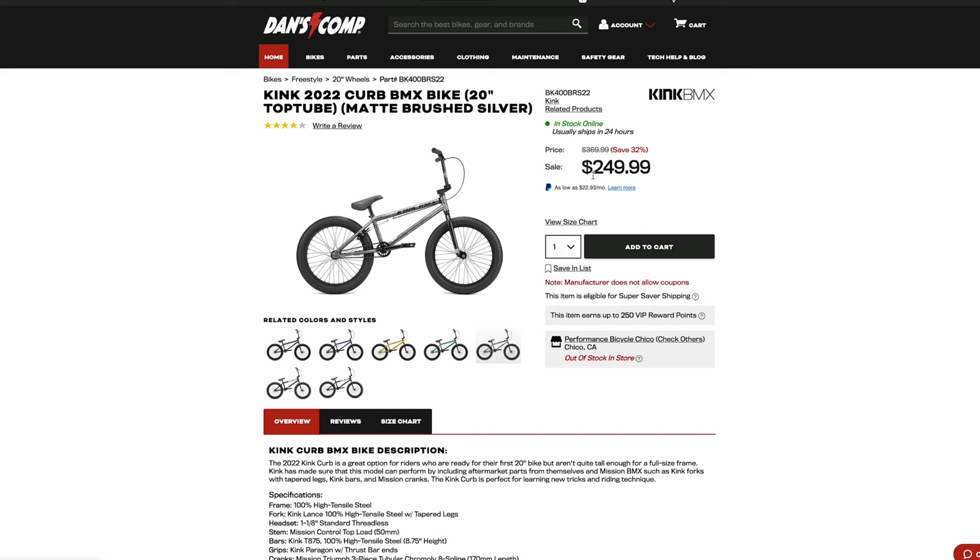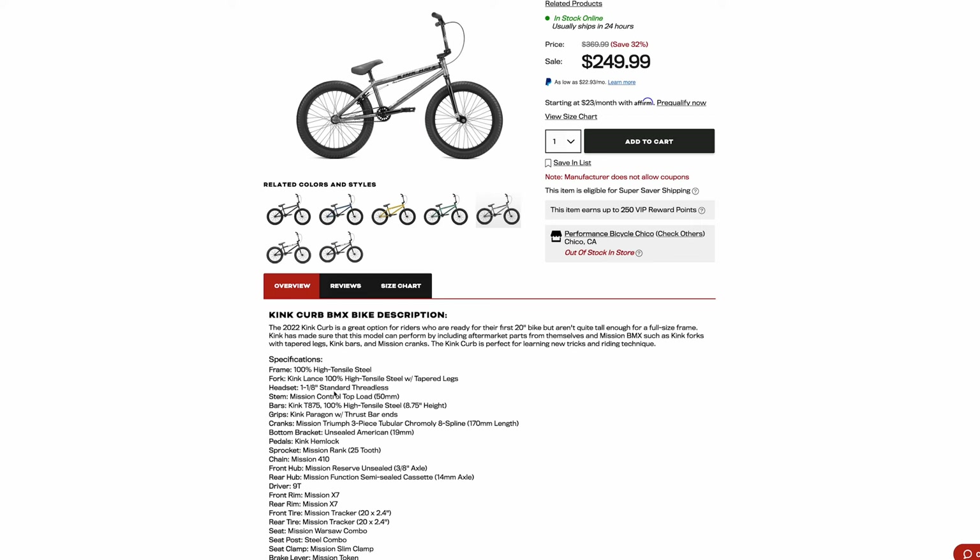In conclusion, this bike is like a $300 bike, if that. It's like Kink Curb quality, and the Kink Curb right now is $249. Menards apparently had a Kink Curb sale and sold a ton of them for $99. The Kink Curb has fully high tensile steel, high tensile steel, high tensile steel, single wall rims, Kink Mission 410 chain, Mission Tracker tires. The Kink Curb is the same quality for $200 cheaper.